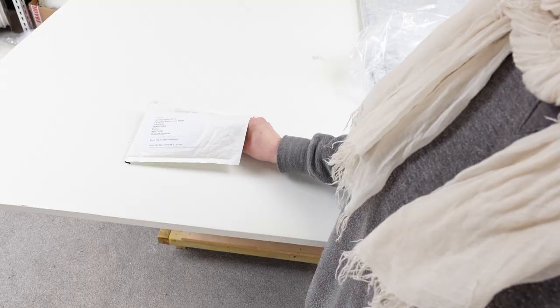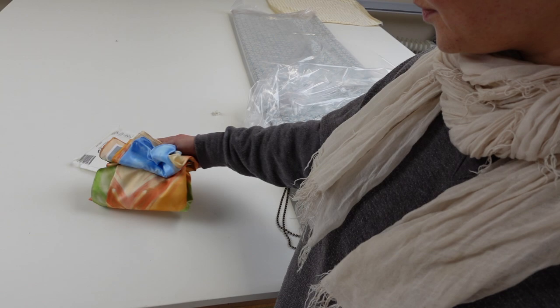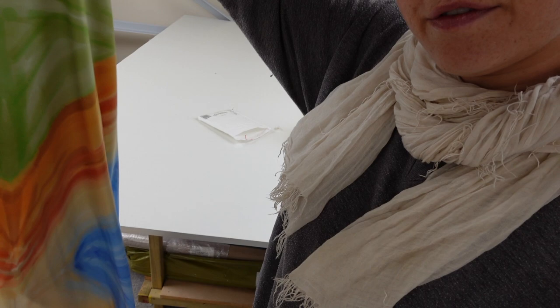Good morning. I thought I would try something a little bit different. I don't know if this is going to work out the way that I'm hoping, but I thought I would capture what I'm up to. I've just received something in the post that really kind of means quite a lot. Here it is — I can delicately take this out. Can you see? This is a scarf that I have designed. It's for my Instagram giveaways.